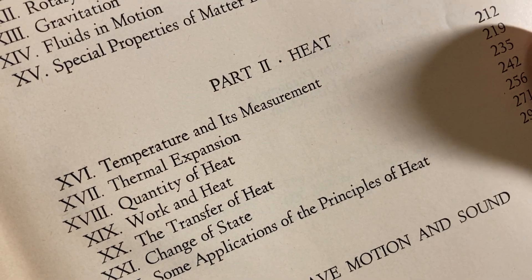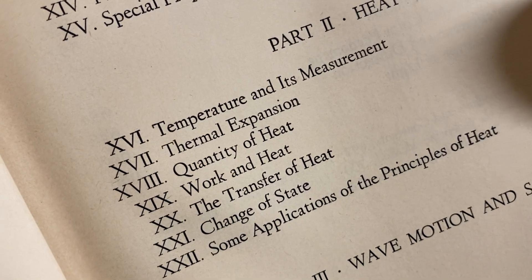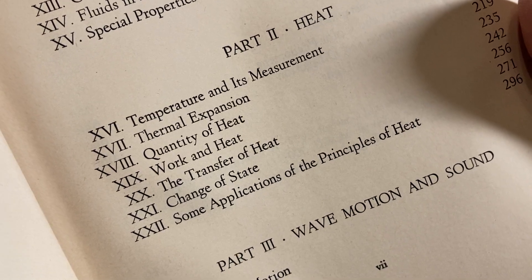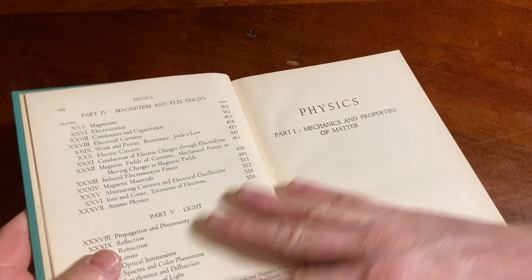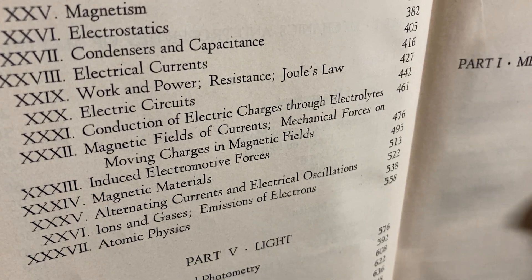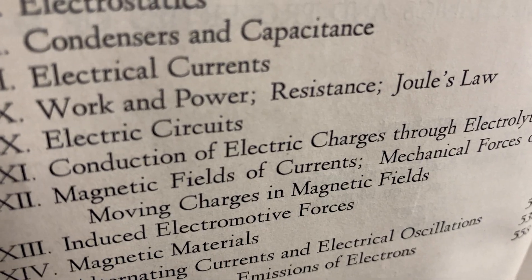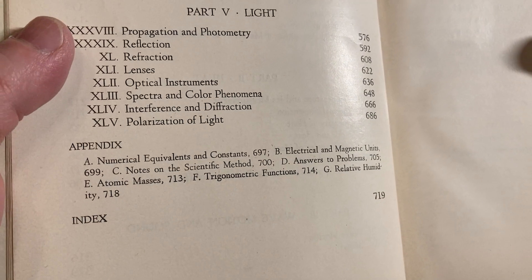Part two is Heat: temperature and its measurement, thermal expansion, quantity of heat, work and heat, the transfer of heat, change of state, and then some applications of the principles of heat. Wave and sound — wave motion and sound. Magnetism and electricity: electrostatics, condensers and capacitance, electrical currents, work and power, resistance, electrical circuits, and then light. There's an appendix and an index.